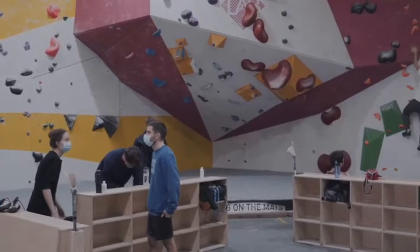Hi, I'm James, I'm the route setting manager here at The Climbing Lab. We've put this short video together just to explain a little bit about the new ice block comp that we're running this winter, and a little bit about the point system and how the scoring system works.